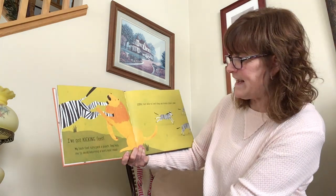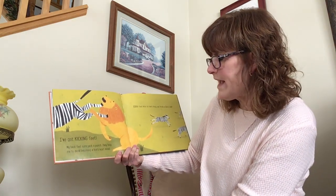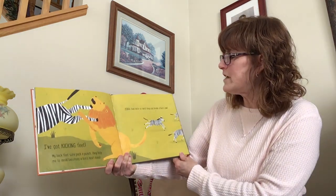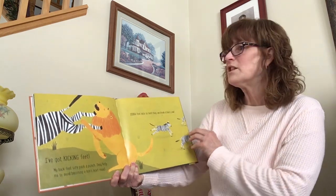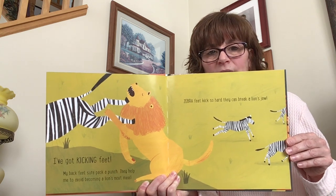I've got kicking feet. My back feet sure pack a punch. They help me to avoid becoming a lion's next meal. Zebra feet kick so hard they can break a lion's jaw. Wow, I did not know that.